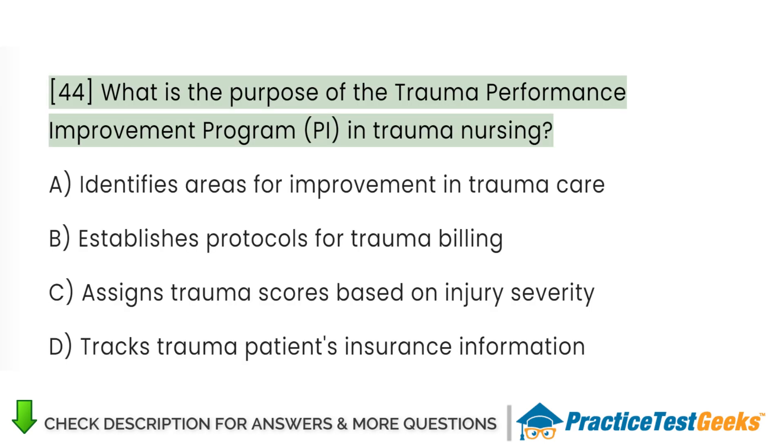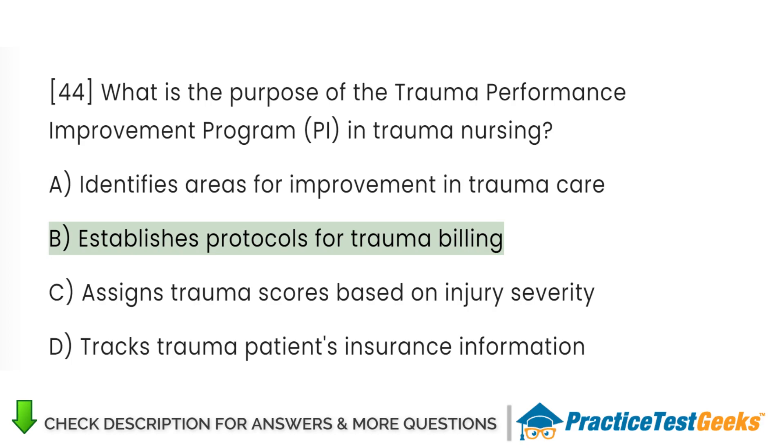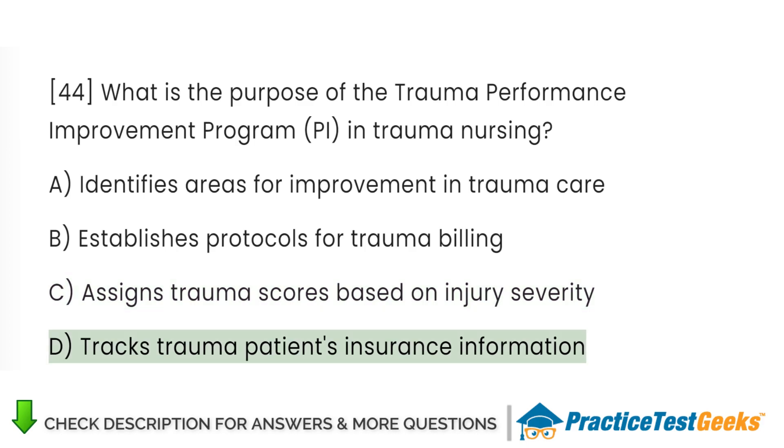What is the purpose of the Trauma Performance Improvement Program (PI) in trauma nursing? A. Identifies areas for improvement in trauma care. B. Establishes protocols for trauma billing. C. Assigns trauma scores based on injury severity. D. Tracks trauma patients' insurance information.